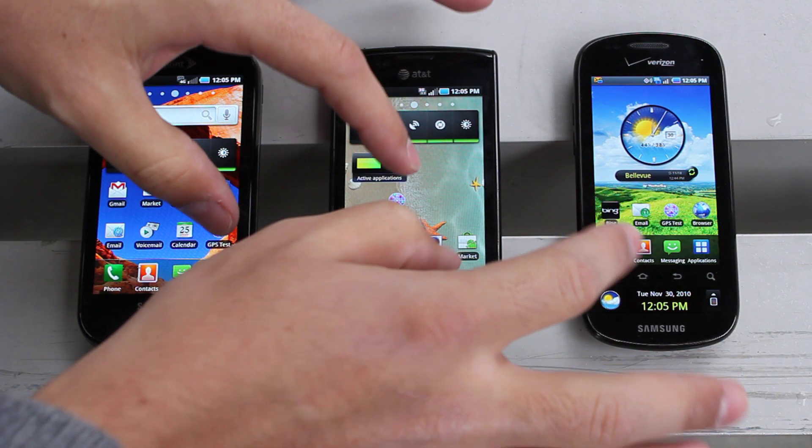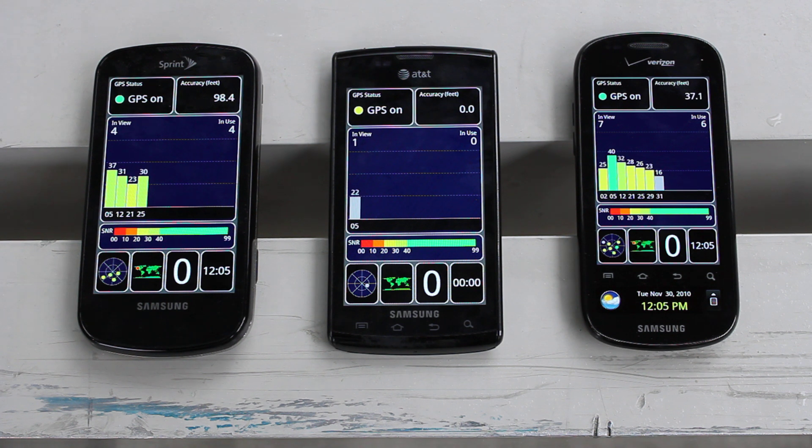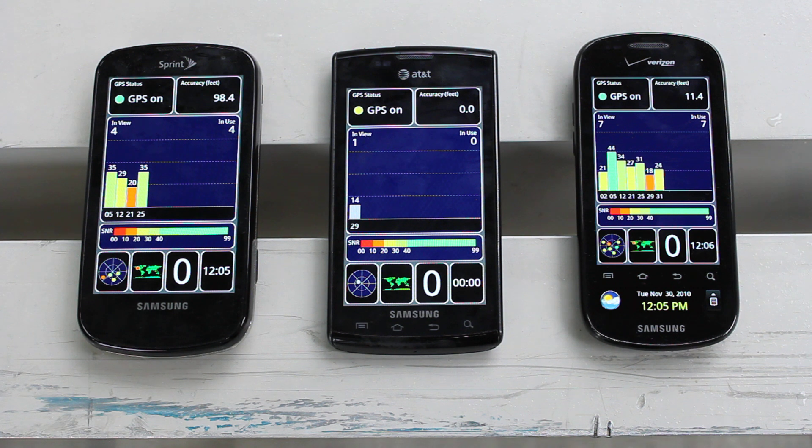I'll try and click all of them as evenly as I can and we'll see how fast they lock on. Again, it's a very rainy day here in Seattle — really low cloud cover, just pouring everywhere. I try to get as far away from the building as I can, which is about 15 feet right now. But again, it's not the most desirable conditions to do this test. As you can see, the Epic and the Continuum are getting the best coverage right now, with the Continuum having an accuracy of 10 feet while the Epic is at 100 feet. The Continuum has 6 satellites in view whereas the Epic only has 4.